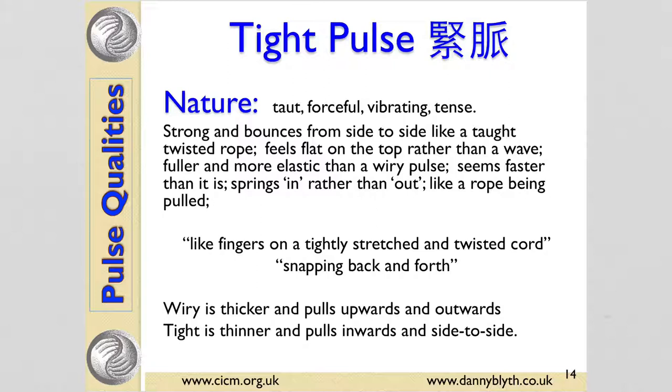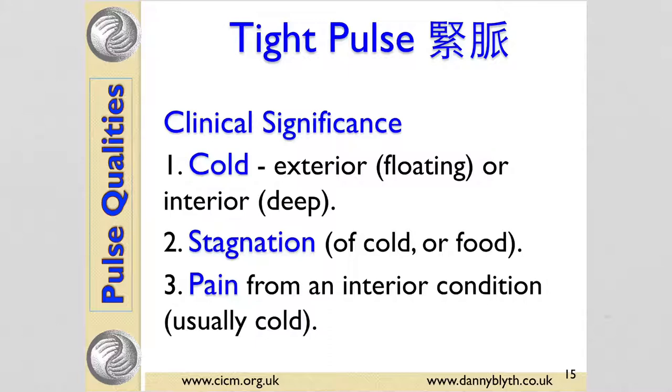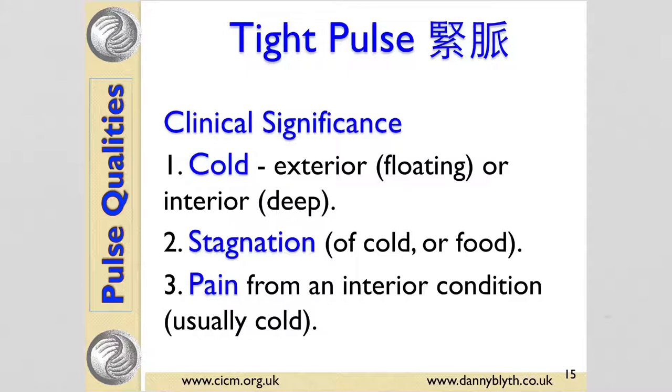The tight pulse feels taut, forceful, and tense. It feels like it bounces from side to side like twisted rope — like fingers on a tightly stretched and twisted cord snapping back and forth, hitting one side then the other side of the finger. A tight pulse can mean cold — exterior cold if it's floating, or an interior cold condition if it's deeper — stagnation of cold or food, and it can mean pain, usually pain associated with cold. The Mai Jing says the tight pulse is rapid and its shape resembles twisted rope. That's a brief introduction at undergrad level to the four shapes of the pulse.